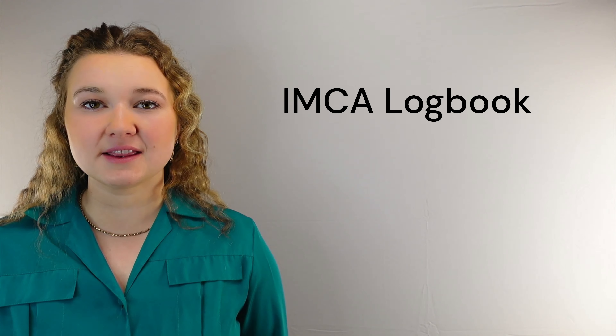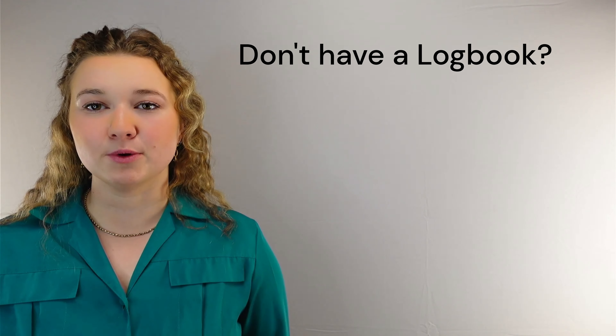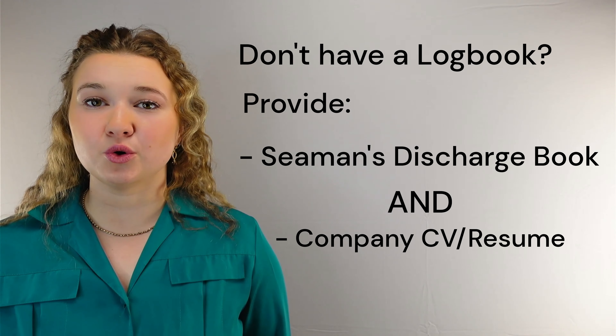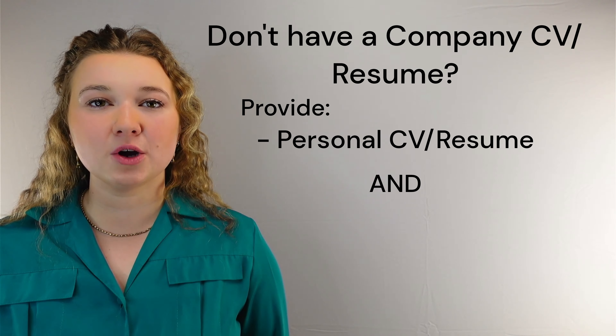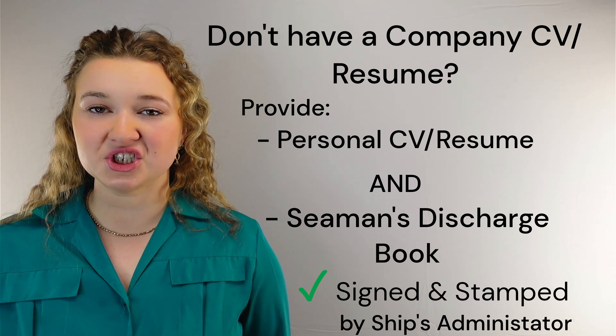Many offshore workers will have the IMCA logbook. This is the type of documentation we want to see from you. If you don't have a logbook, you can provide your Siemens discharge book with an up-to-date company CV or resume. If you do not have a company CV or resume, then provide your own along with your Siemens discharge book that is signed and stamped by the ship's administrator.